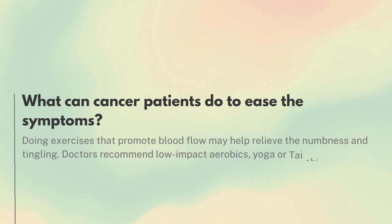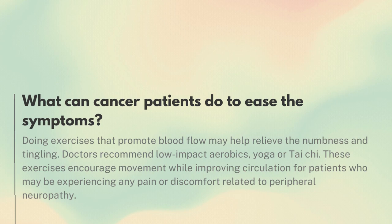What can cancer patients do to ease the symptoms? Doing exercises that promote blood flow may help relieve the numbness and tingling. Doctors recommend low-impact aerobics, yoga, or tai chi. These exercises encourage movement while improving circulation for patients who may be experiencing any pain or discomfort related to peripheral neuropathy.